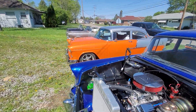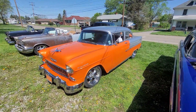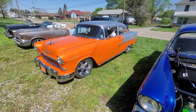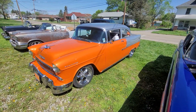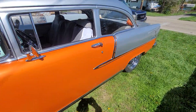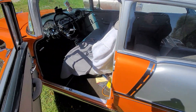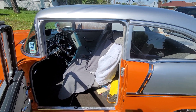The next one is a '55 210 — nice car too. That's a friend of mine's. We've done a lot of work on it, still doing work on it obviously, because it's still here. But this is a really nice car.